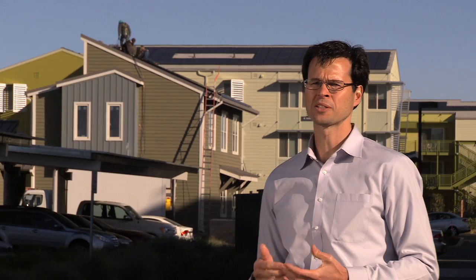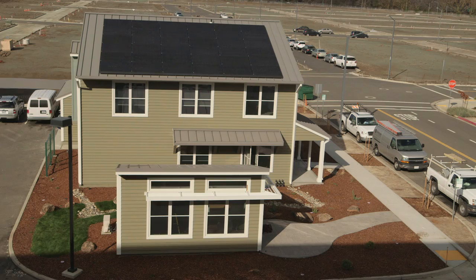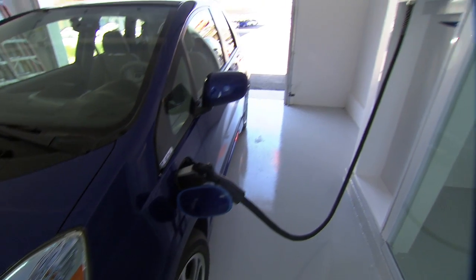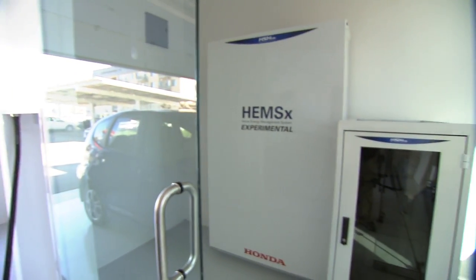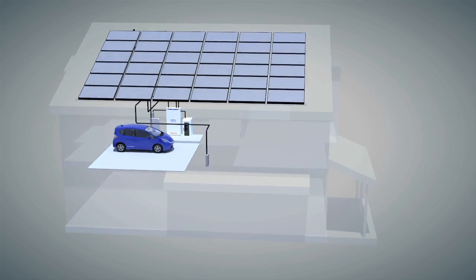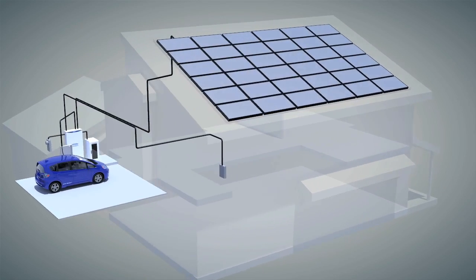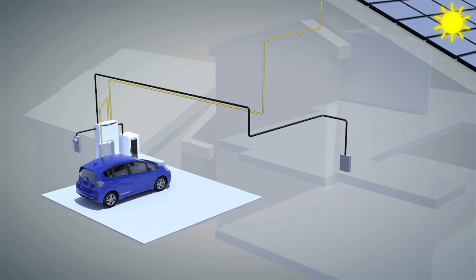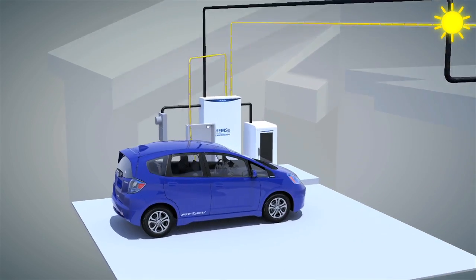The smart home can produce as much as 9.5 kilowatts of DC power from the photovoltaics on the roof. The energy management system can take that DC power and we can either use it directly as DC and put it into our stationary storage battery, or we can put it into the plug-in battery EV vehicle. Or if the grid wants it and it's convenient, we can turn it into AC power and send that back.